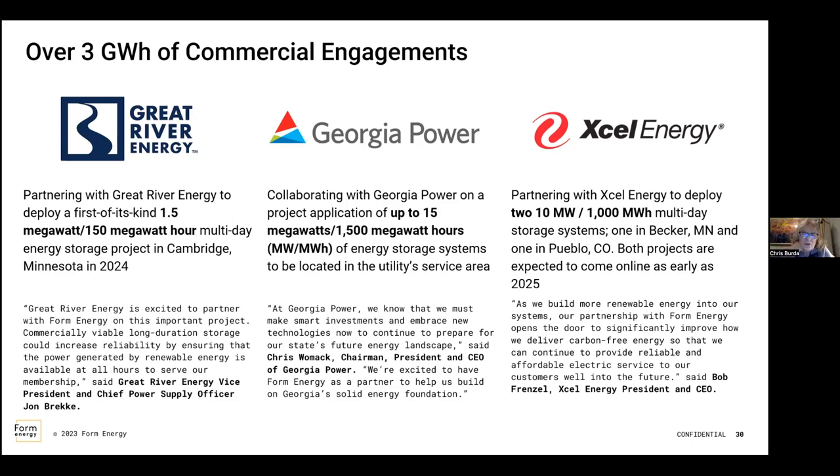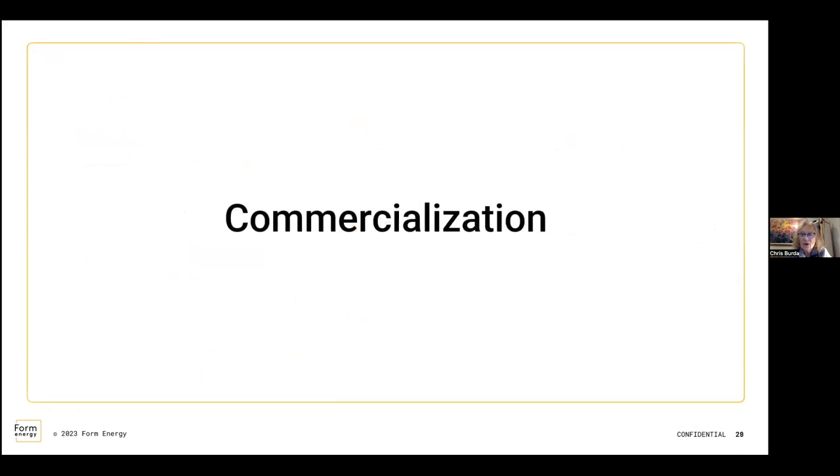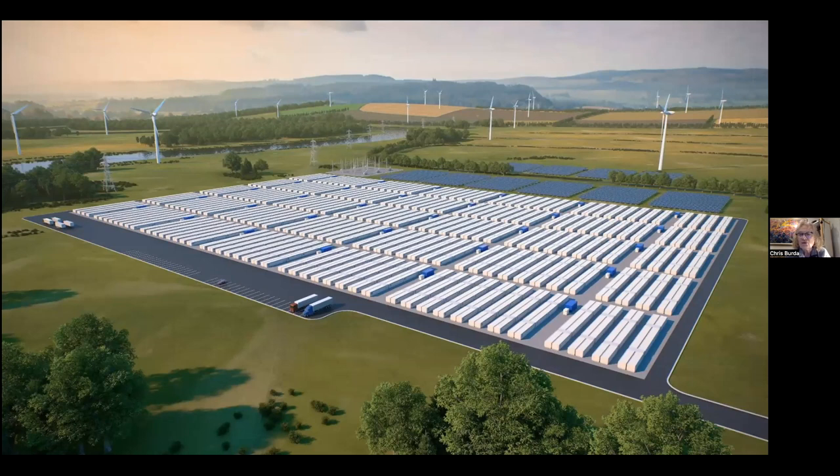Question about proximity — how close does the storage need to be to the source of production? I would say that likely depends on the specific installation. If you're able to locate a battery anywhere there's a transmission line, assuming you have the right permitting, Form is looking at these to be deployed at a utility scale, really anywhere in the system they're needed. Potentially in areas where there is no generation might be a good place to actually site a storage project like this.